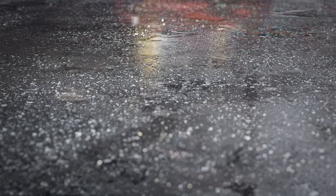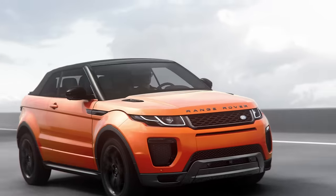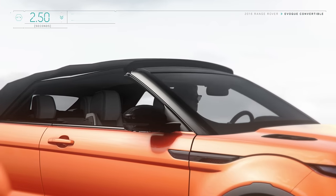Like every Range Rover, luxury and refinement is at the heart of the Evoque Convertible, as well as unrivalled capability and practicality for a convertible SUV.